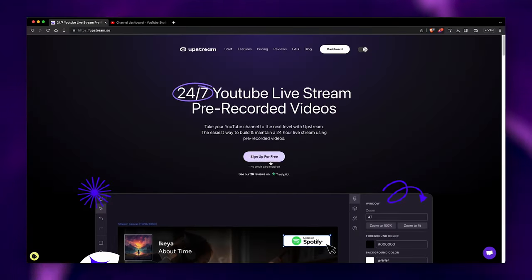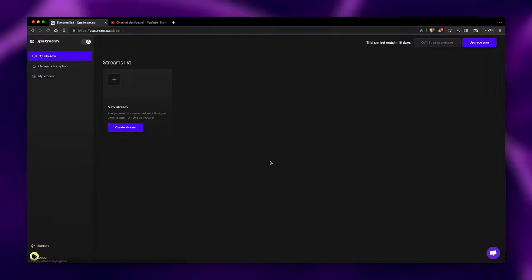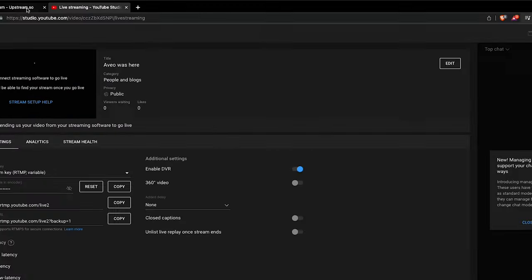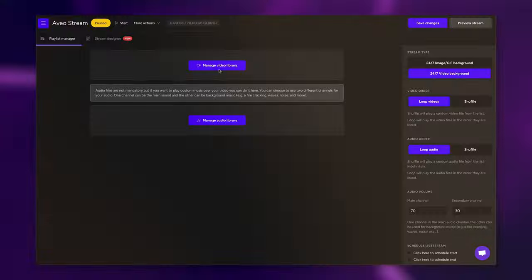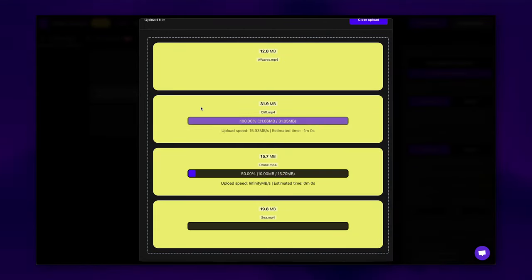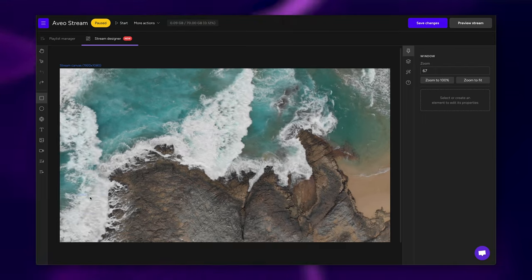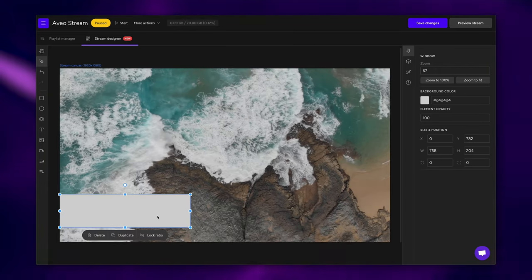How does it work? Simple. Head over to Upstream Esso, sign up and add your stream key from YouTube or any other platform you prefer. Then easily upload your media to the library and here comes the fun part: customize your streams with our intuitive drag-and-drop stream builder.